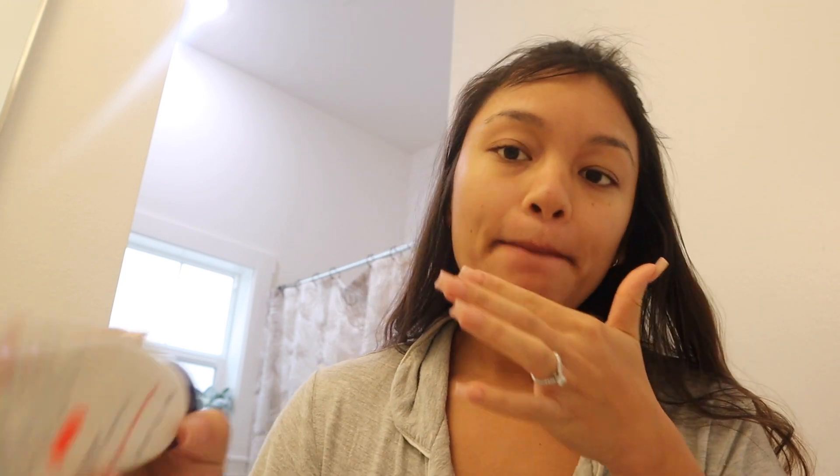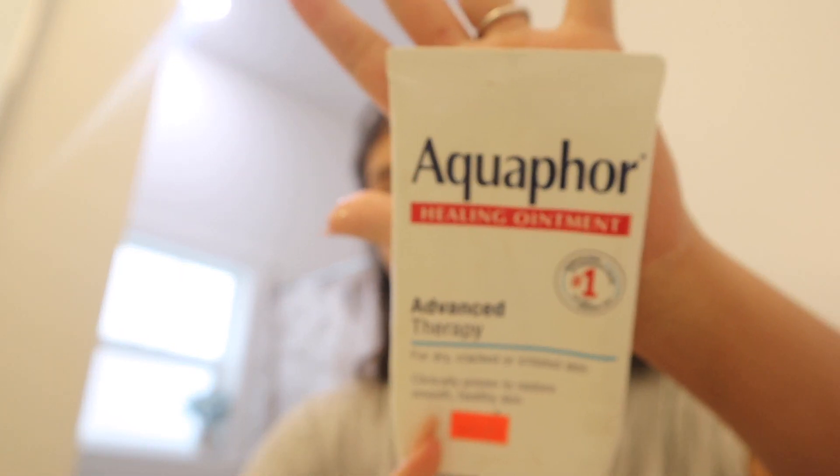First things first — my tripod isn't long enough, so sorry if the angle is a little crazy; you'd literally be looking at my neck otherwise. First thing I'm doing is putting Aquaphor on my lips. If you don't know, now you know: Aquaphor or Vaseline is the most moisturizing thing you can put on your body. I used it for my son for his eczema and then realized you could use it on yourself too.